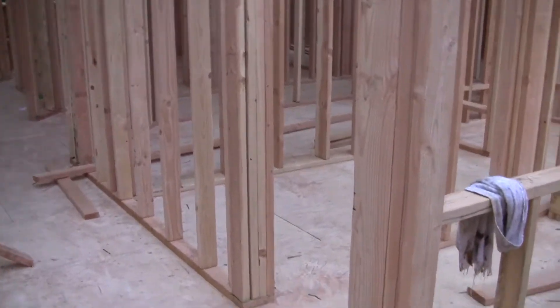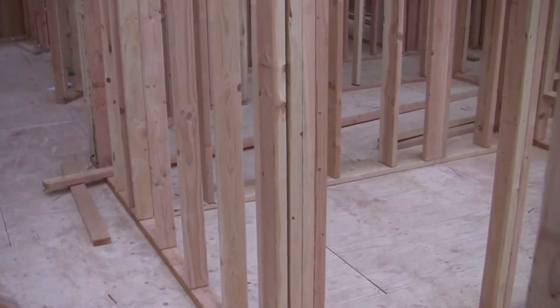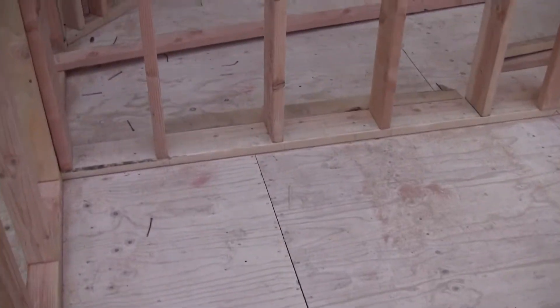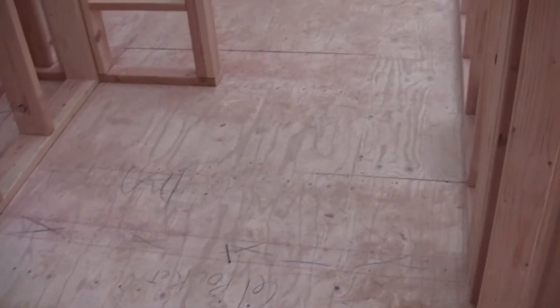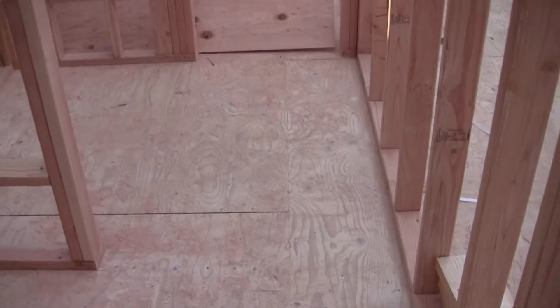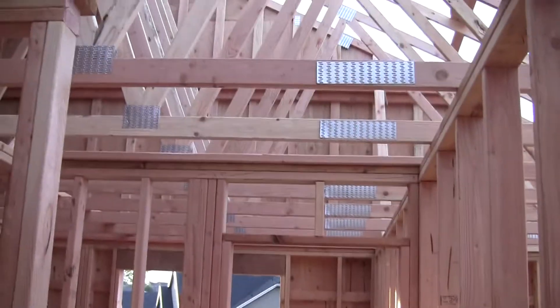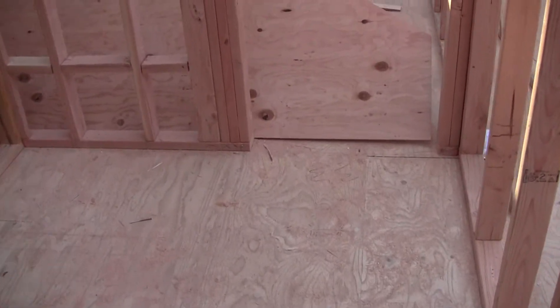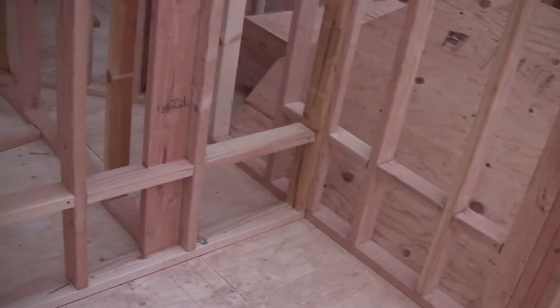Here is the upstairs main bath. This section is for the tub and the shower, and this will be a pocket door right here so that nobody will knock each other out trying to get to the sink, the tub, or the shower. This will be the sink area — I don't remember if there's one or two sinks.